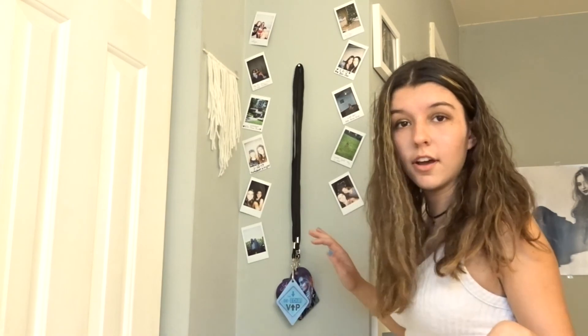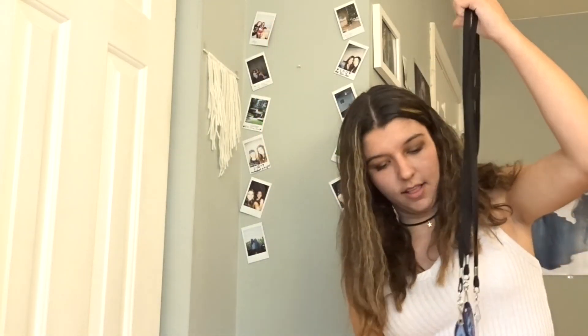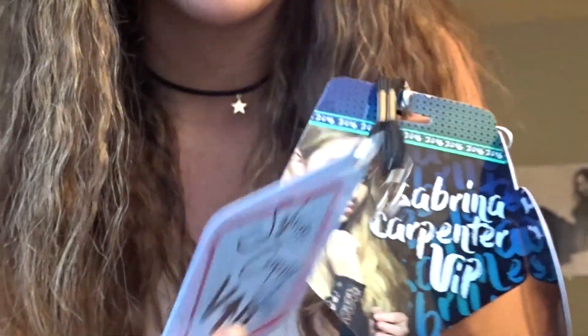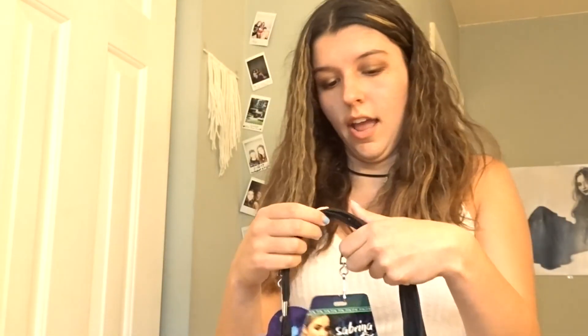I have a bunch of polaroids — you probably don't care but I care. I have my laminates from my VIP stuff: the laminate from when I met Sabrina Carpenter at Detour, one from when I met her at Evolution Tour, and one from about a year and a half ago when I went to a show and saw her and Shawn Mendes and Jack and Jack all in the same night. It was the best day ever.